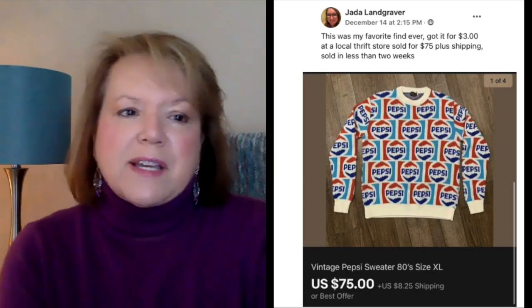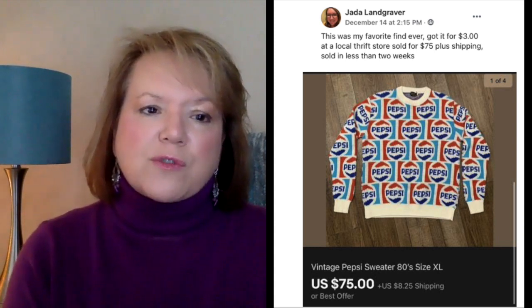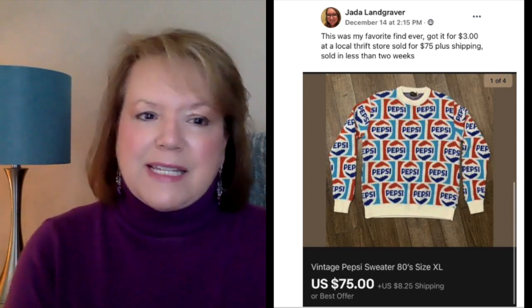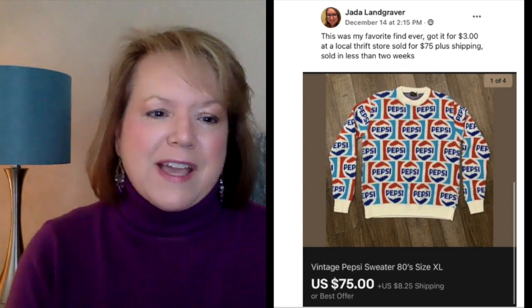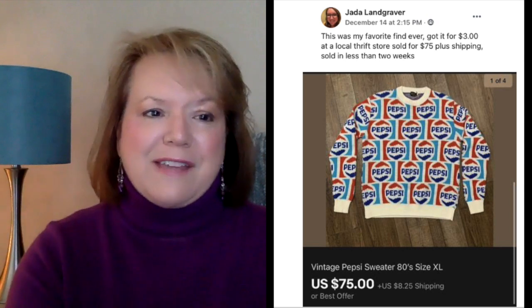This is a fun one from Jada — she says this was her favorite find ever. She got it for $3 at a local thrift store and sold it for $75 plus shipping in less than two weeks. This is a vintage Pepsi sweater. If that does not say 1980s, nothing does. Look at all those Pepsi logos on that sweater — and it sold for $75. She only paid $3. That is a fun sale.